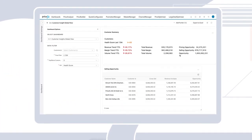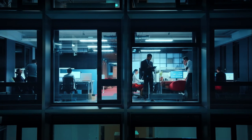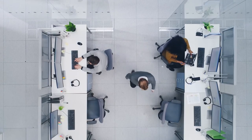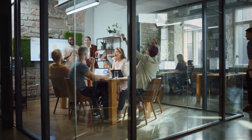It makes it easy for you to start realizing value in as little as one day. Activating the plan package is as simple as loading in your data, and you can then access the actionable, data-driven insights you need from day one.